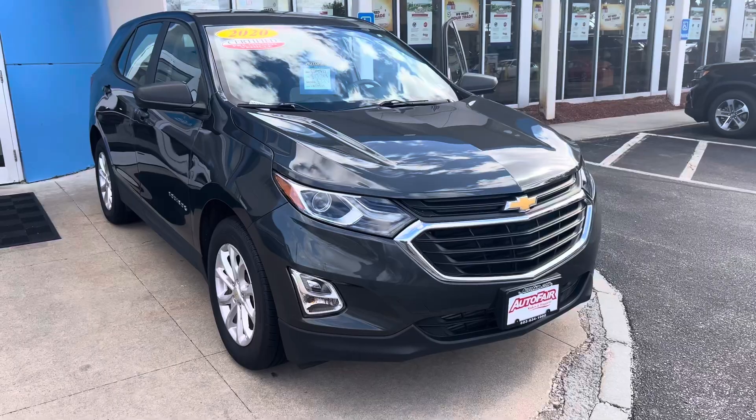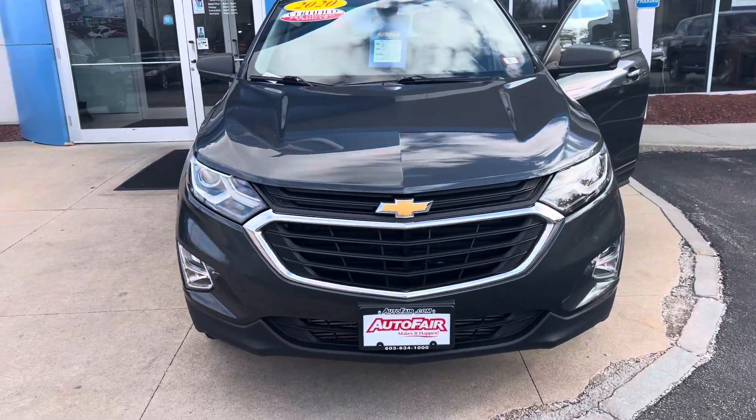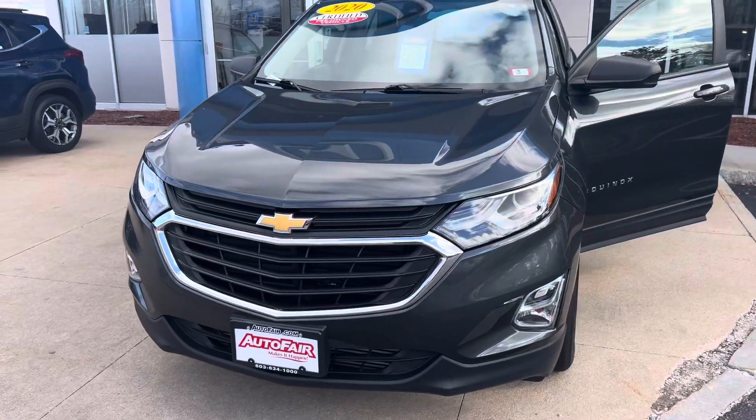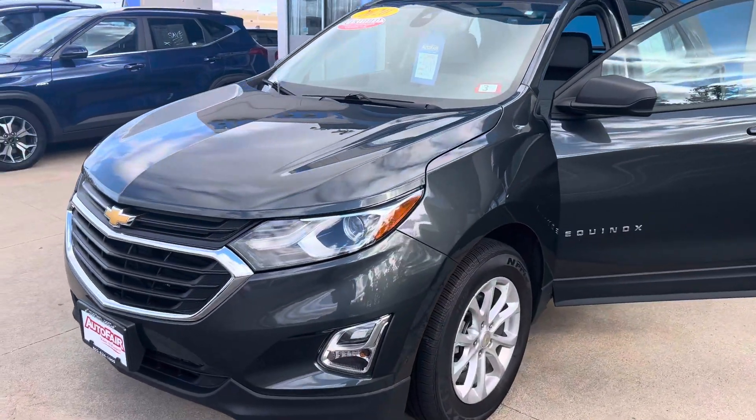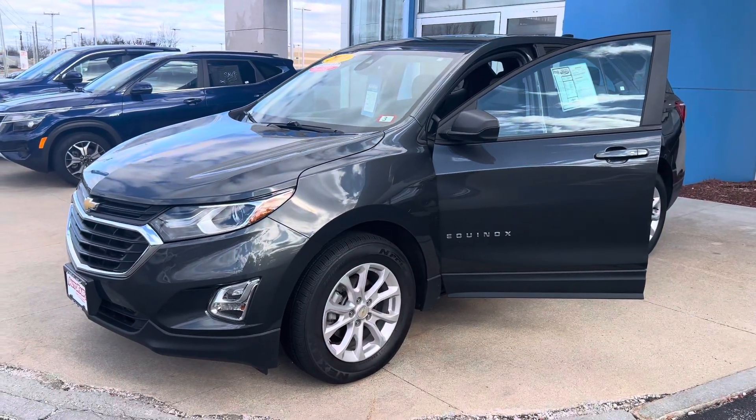I am looking forward to demoing the vehicle in person. It seems we have an appointment set for you to look at this vehicle. If you do have any additional questions prior, feel free to contact me directly at 603-315-6221, and I hope to see you soon.